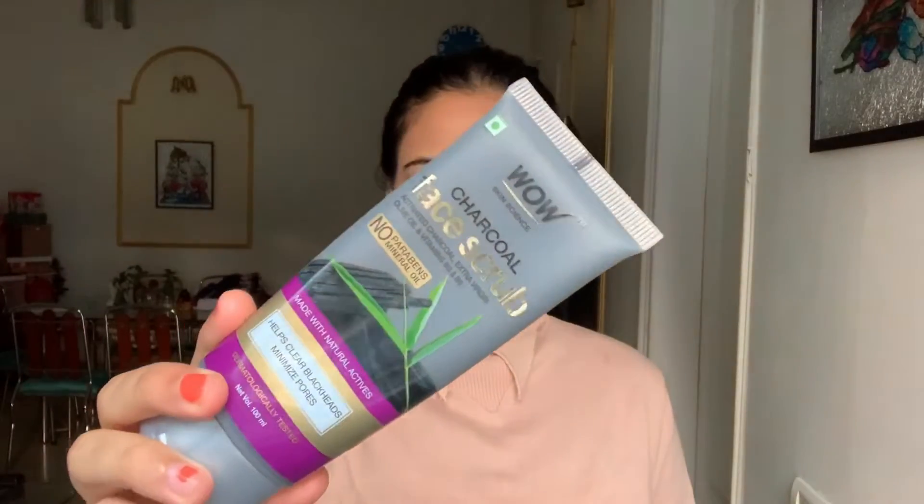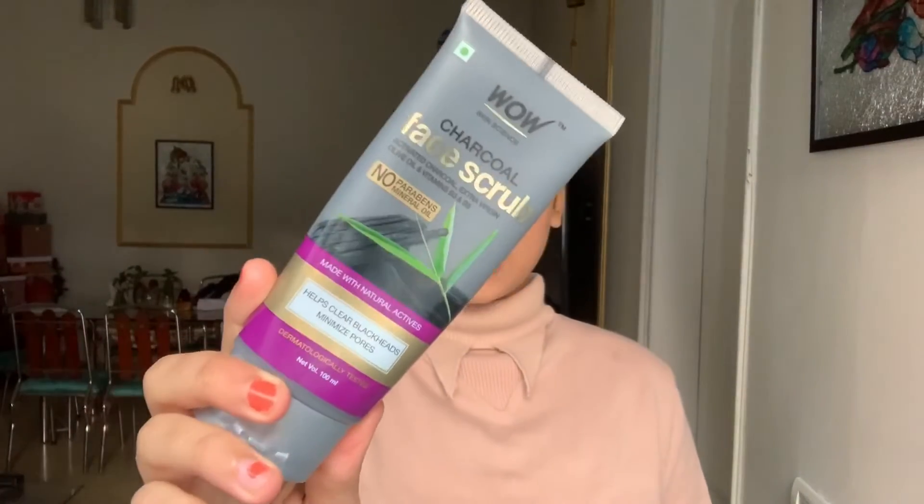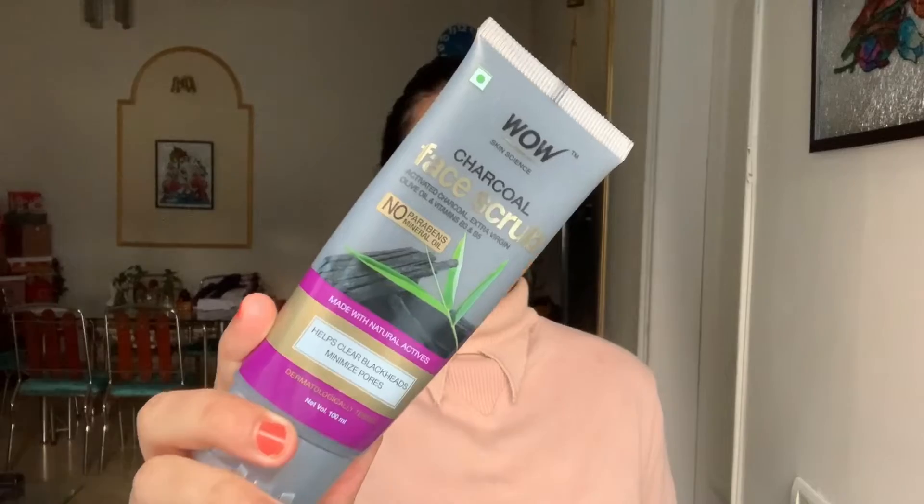You can actually use activated charcoal on your skin in the form of a face wash, scrub, or even a pack. Activated charcoal is really beneficial, and recently a brand called WOW Skin Science launched its new product — the activated charcoal face scrub. This is what the product looks like.